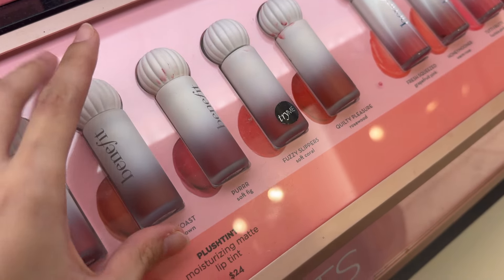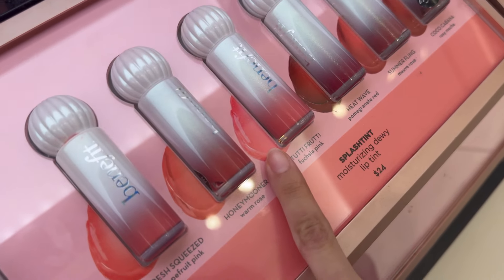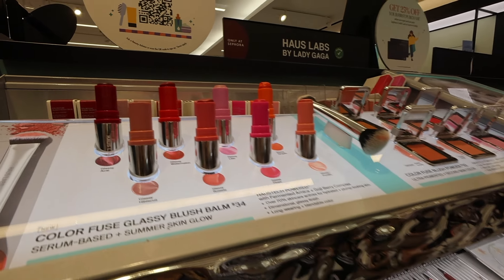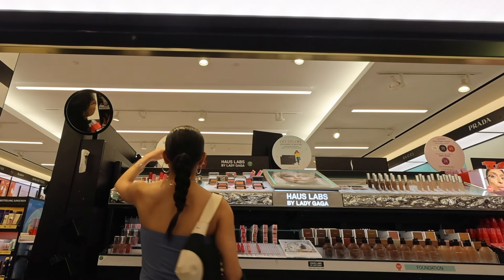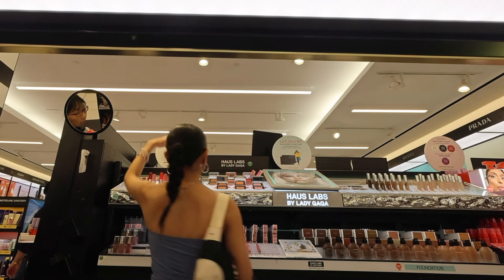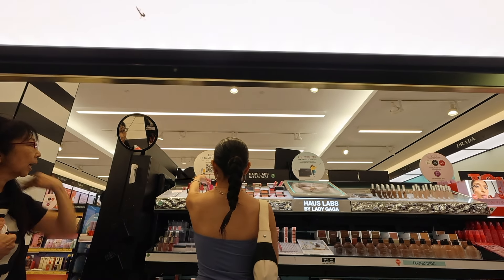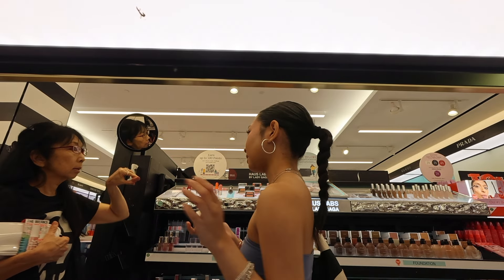I saw these dewy ones and I really want to try one, but I don't want to get it today. It's actually really good for you because it has skincare ingredients.